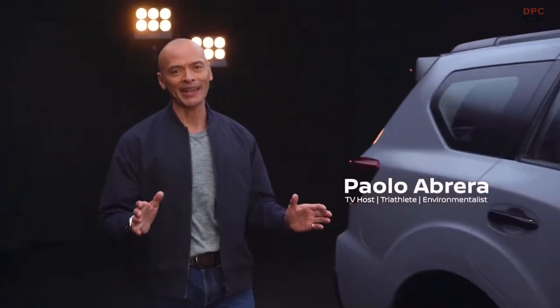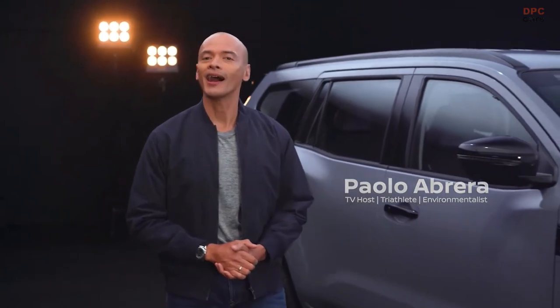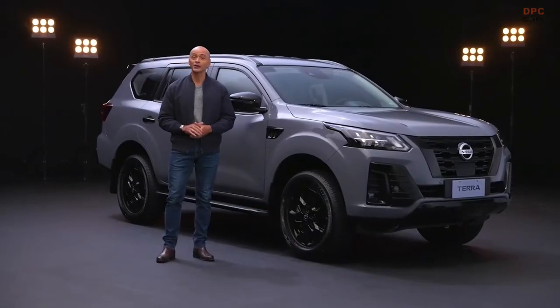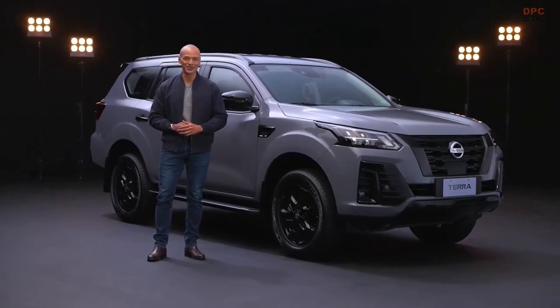Hi, I'm Paolo. I love keeping active, taking the family outdoors, and exploring new adventures. I look for the exceptional everywhere, and the exciting new Nissan Terra Sport allows me to do just that.